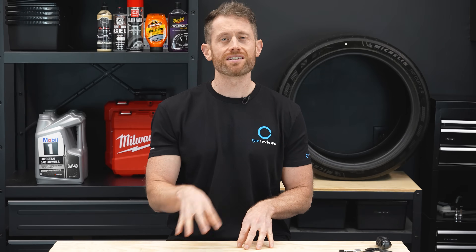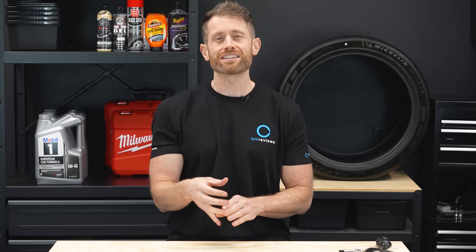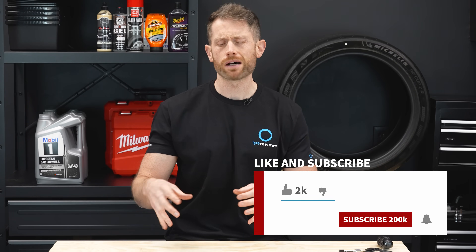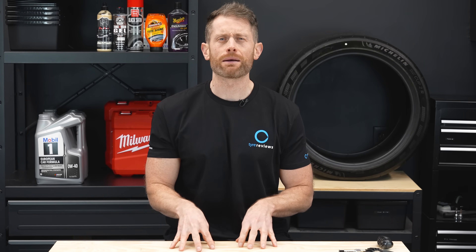Sadly, I didn't have the budget to test wear this time. However, I do have a few tests out later this year which will include wear — one of which is a UHP summer test including warm performance, so make sure you subscribe for that. There's also another video due out in a few weeks, like a part two of this, testing a bunch of budget tires against the Continental.